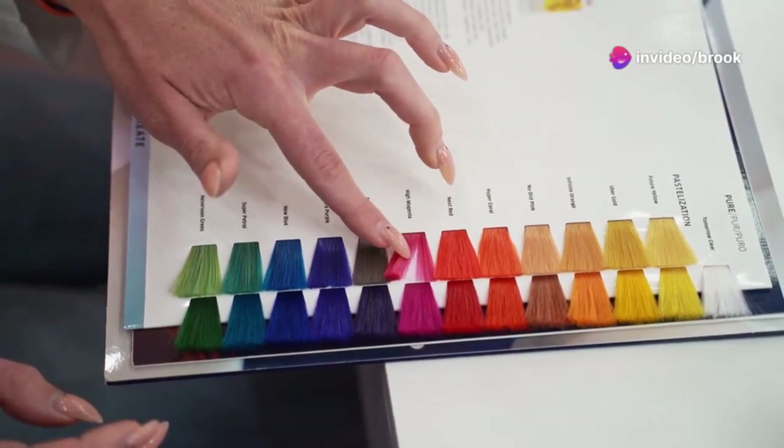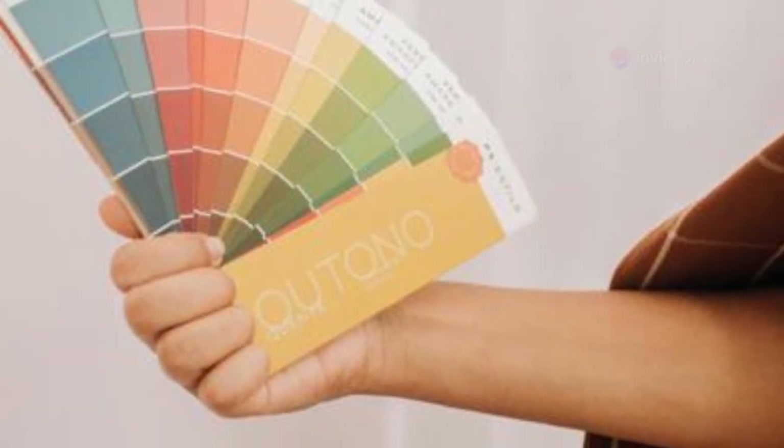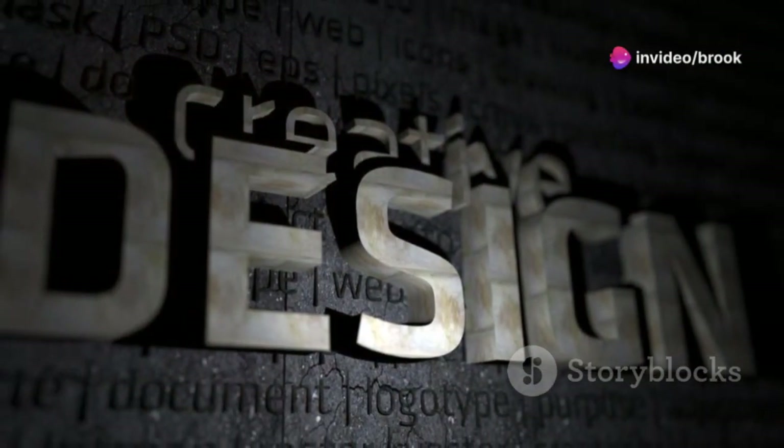Color plays a vital role in brand perception. Each color evokes different emotions and associations. Choose a color palette that aligns with your brand values and resonates with your target audience.